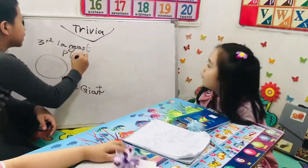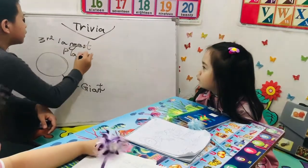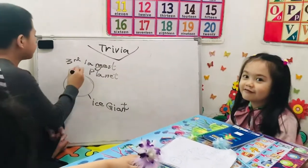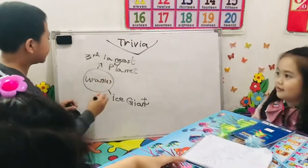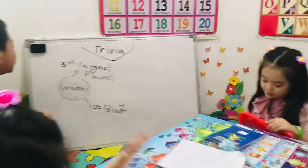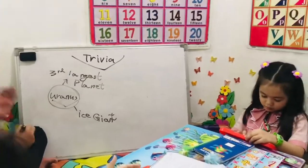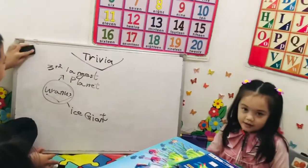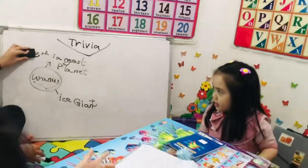Almost to Neptune. Almost to Neptune, then Pluto. Pluto, are we learning about this? This is Uranus. Okay, it's the third planet. It's an ice giant.